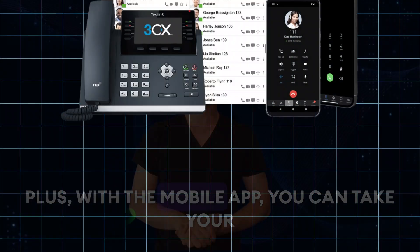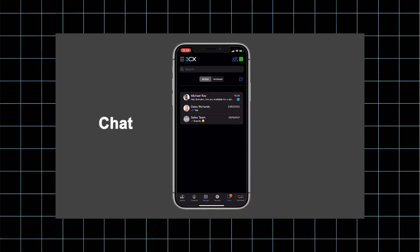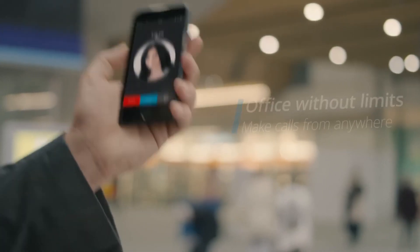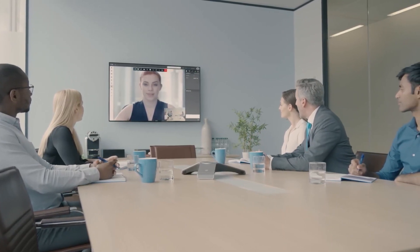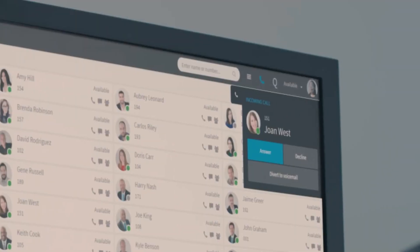Plus, with the mobile app, you can take your office extension on the go, making remote work a breeze. 3CX Media is an integral part of the 3CX VOIP phone system, designed to enhance communication experiences for businesses. It serves as a comprehensive media platform, seamlessly integrated within the 3CX system. Here's a breakdown of its key features.